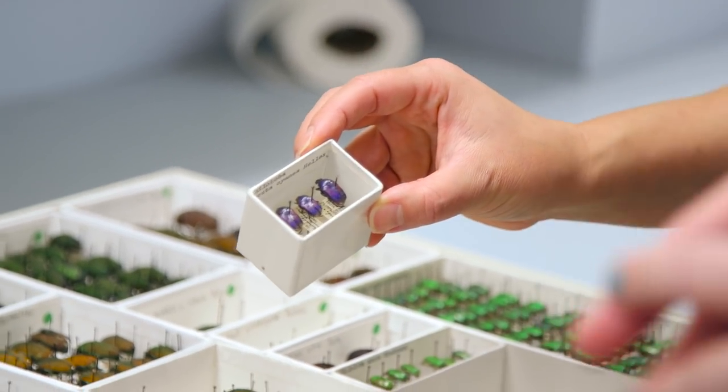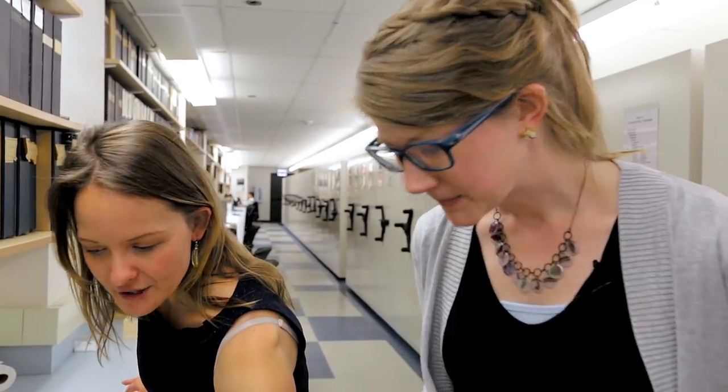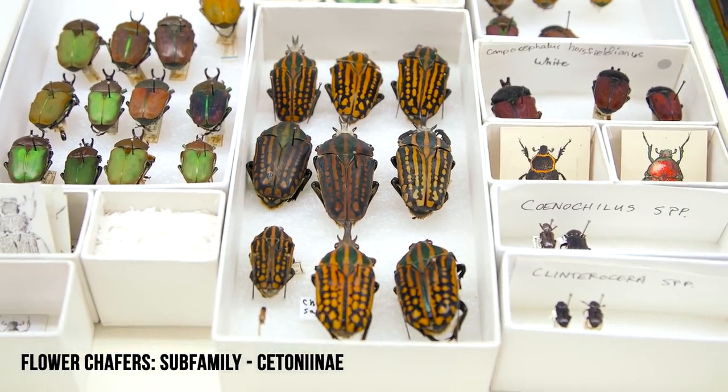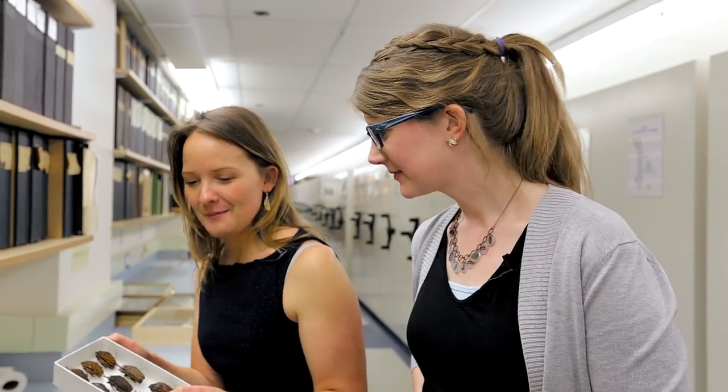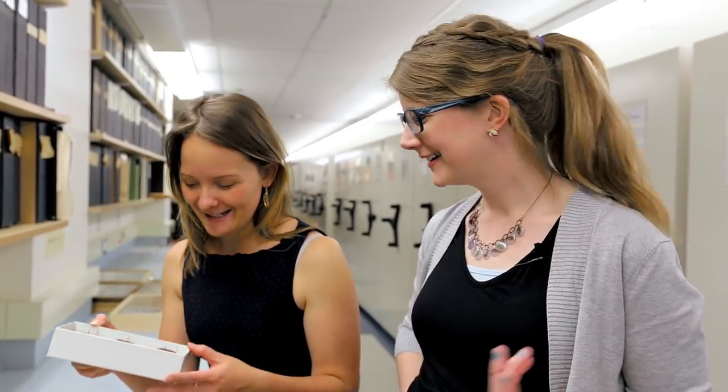These are some amazing beetles — check out this purple! These are all flower chafers. They have names of old countries that don't exist anymore, which is actually a big problem with our digitization, because you have to interpret that and try to figure out what the country was called back in 1940.